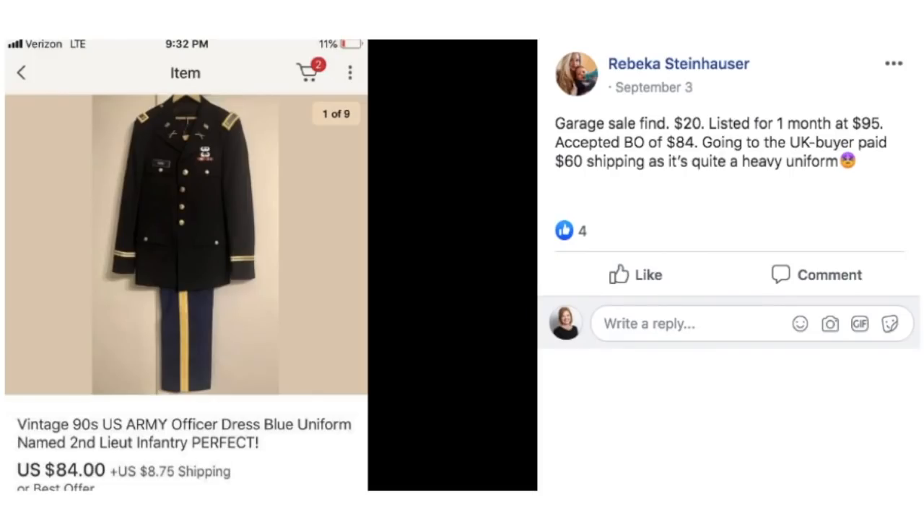Rebecca found this at a garage sale for $20. Listed for one month at $95, accepted best offer of $84. Going to the UK — the buyer paid $60 shipping as it's quite a heavy uniform. This is a vintage 90s U.S. Army dress blue uniform. Very nice looking.